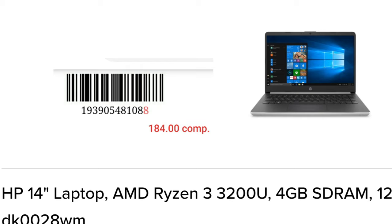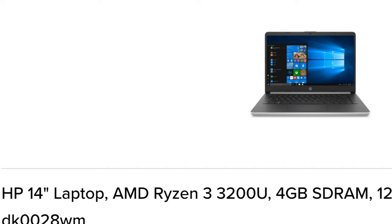This is an HP laptop and it's $184. Of course, we're going to look for the $59 one first, but if it's not in stock, you can go to the next one, which is $184. And I also showed you another one.